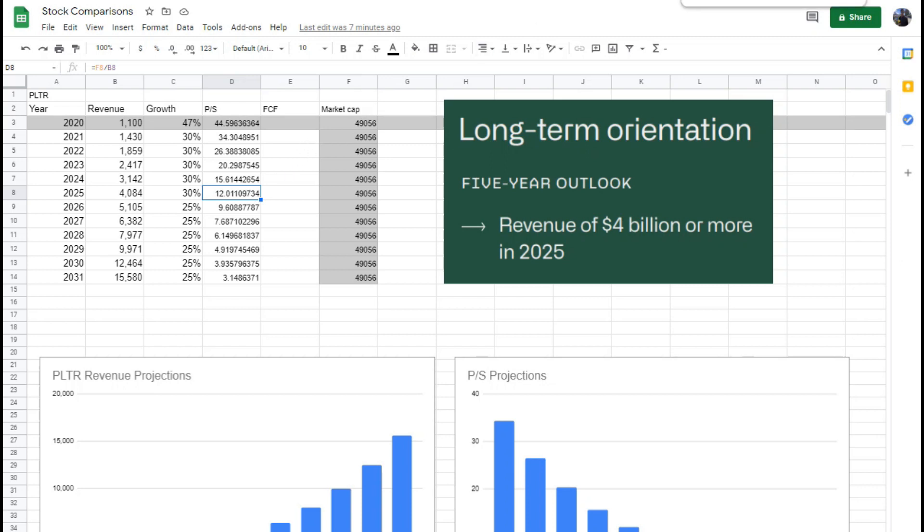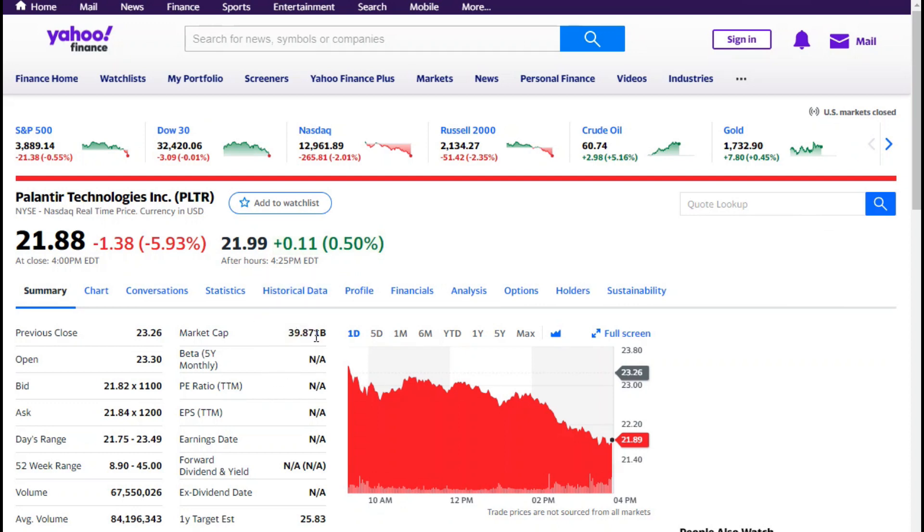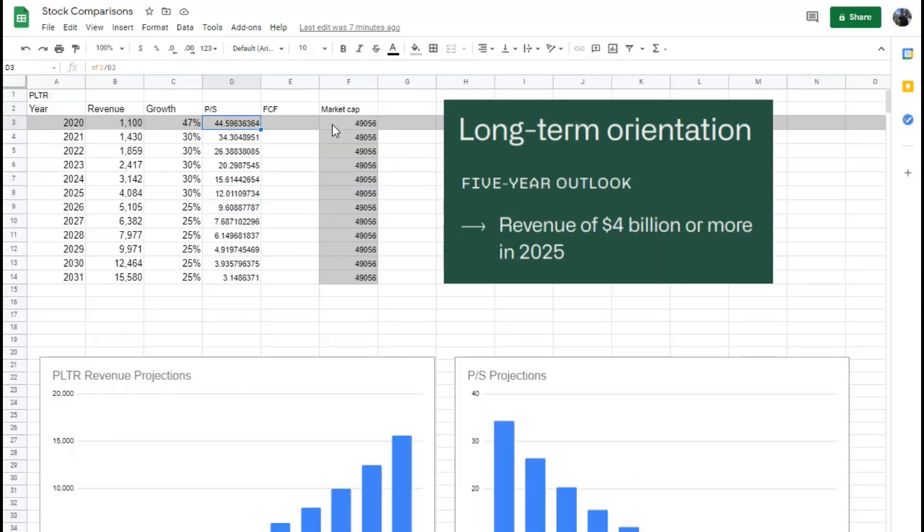Now let's update this model based on where we're at today. Palantir sits at a $39.871 billion market cap — let's put that in. The price-to-sales changes pretty significantly. We've pulled back that estimate of a 10 price-to-sales from around 2025–2026 down to 2024–2025, about a year improvement. That said, I'm still looking at this and saying it's still pretty expensive — I'm paying a price-to-sales of 27.88 for end of 2021.